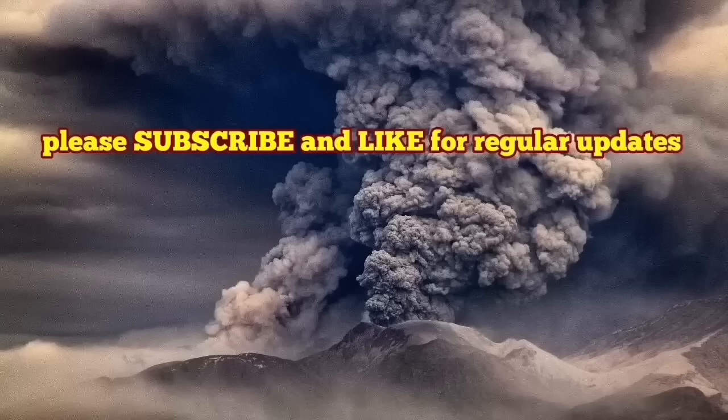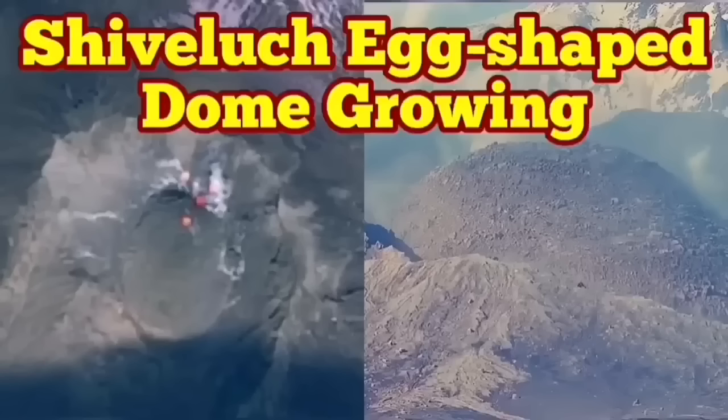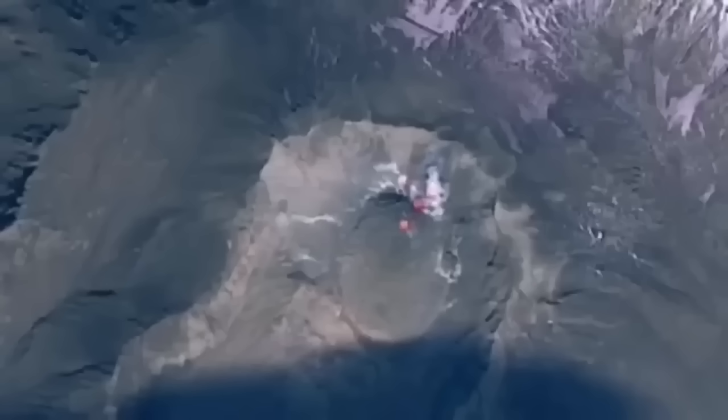I have a video about the growth of this volcanic dome, just created last year. I will show you the growth of this felsic dome and my prediction about this eruption. The latest images from Shiveluch volcano show the volcanic dome — which was forming in place of the old shattered dome — is now growing and shaped like an egg.